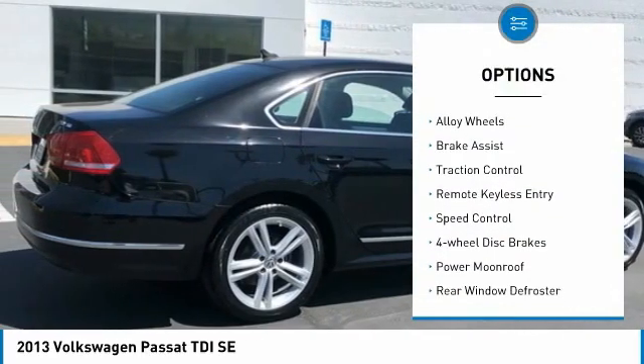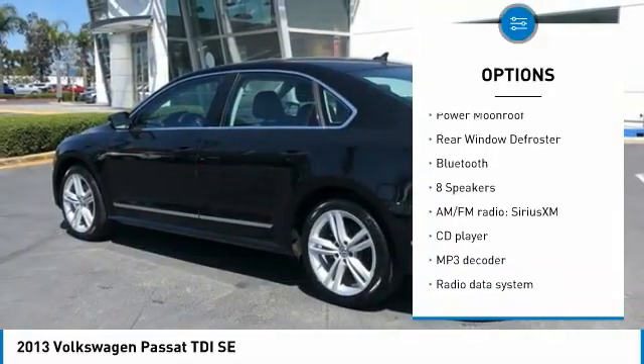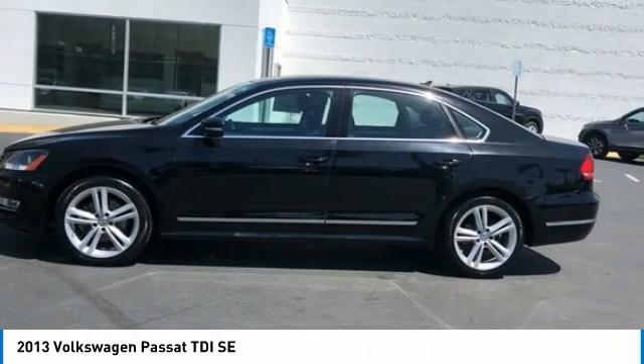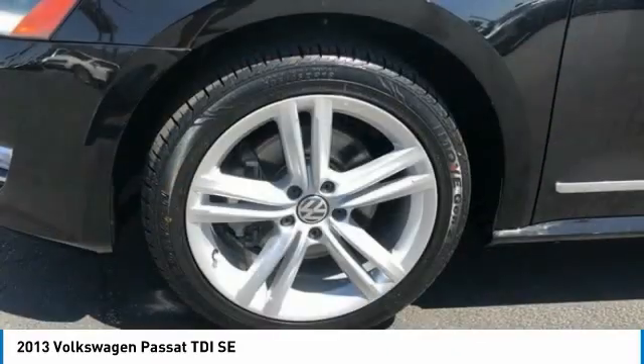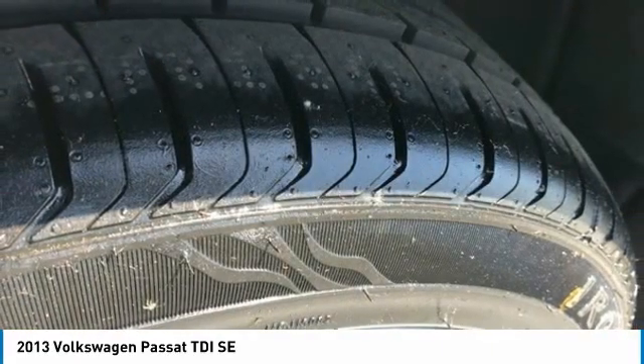Electronic stability control, alloy wheels, brake assist, traction control, remote keyless entry, speed control, four-wheel disc brakes, power moonroof, rear window defroster, and Bluetooth. Take this vehicle for a spin and see why so many shoppers are now proud owners.